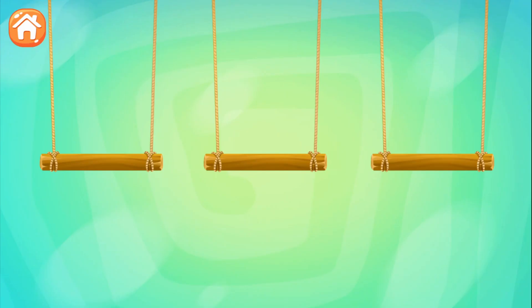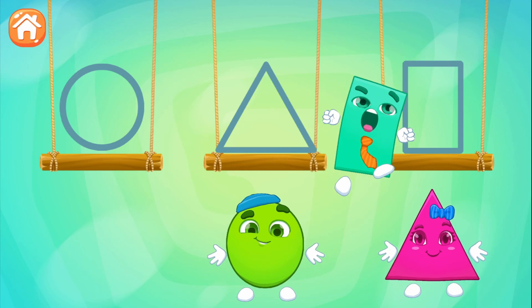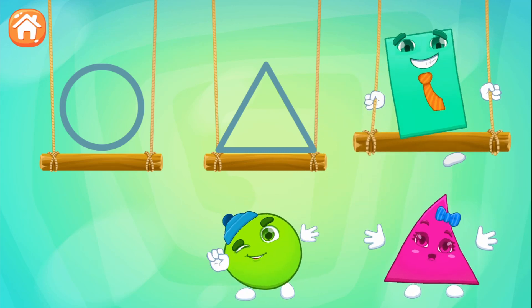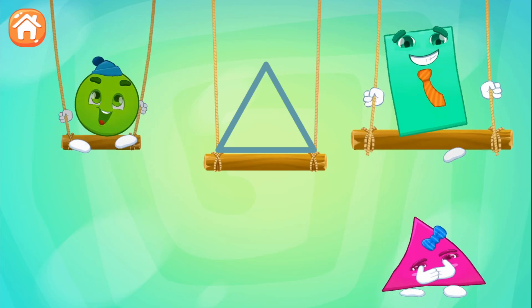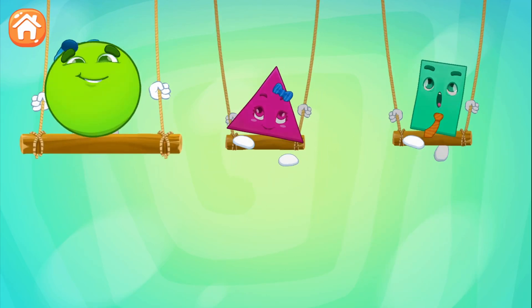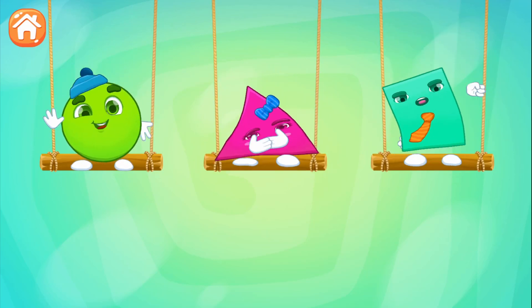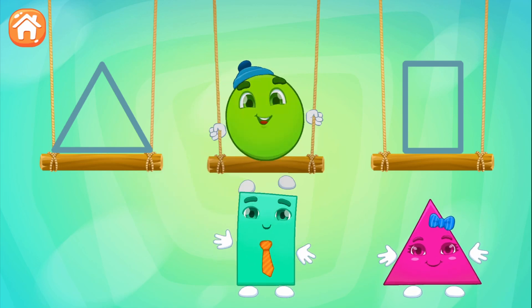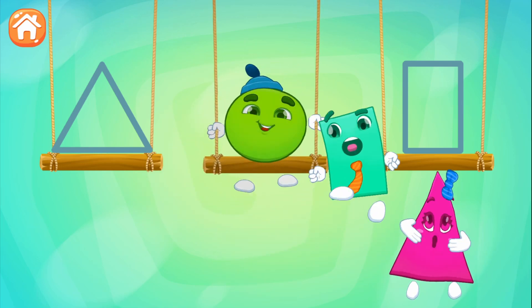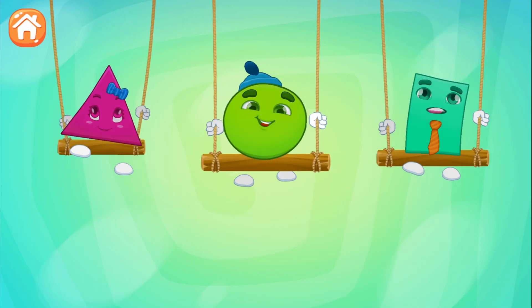You like playing on the swings! Seat the shapes in place! Rectangle! Circle! Triangle! Circle! Rectangle! Triangle!